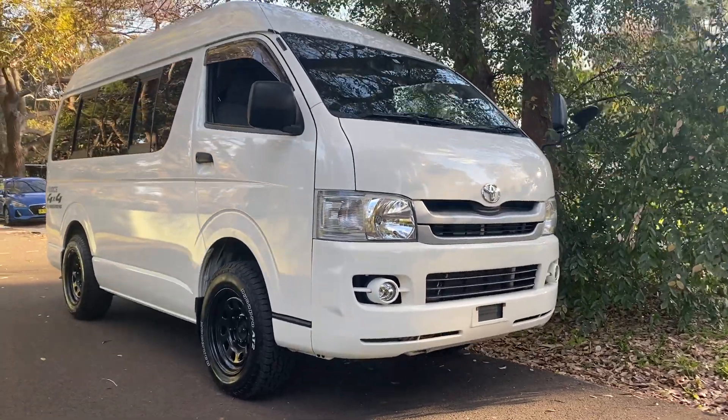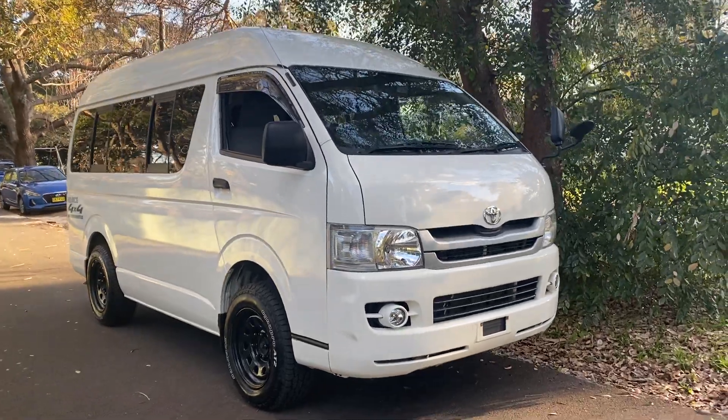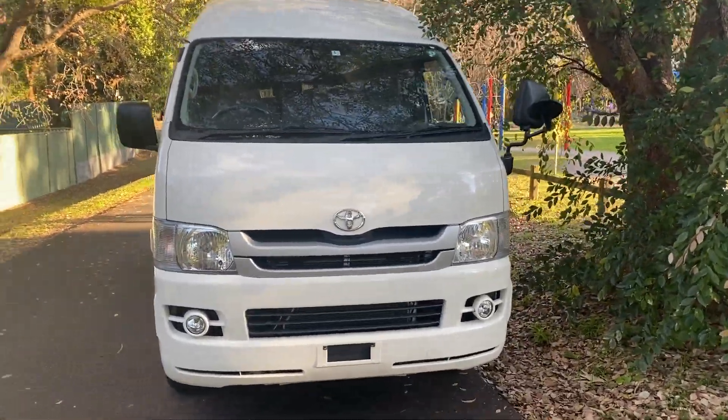G'day viewers! Baby Big Bertha has arrived from Japan. This is a beautiful four-wheel drive high roof turbo diesel, very special HiAce. My name's Philip Lee from Edward Lee's and Sunrise Cars.